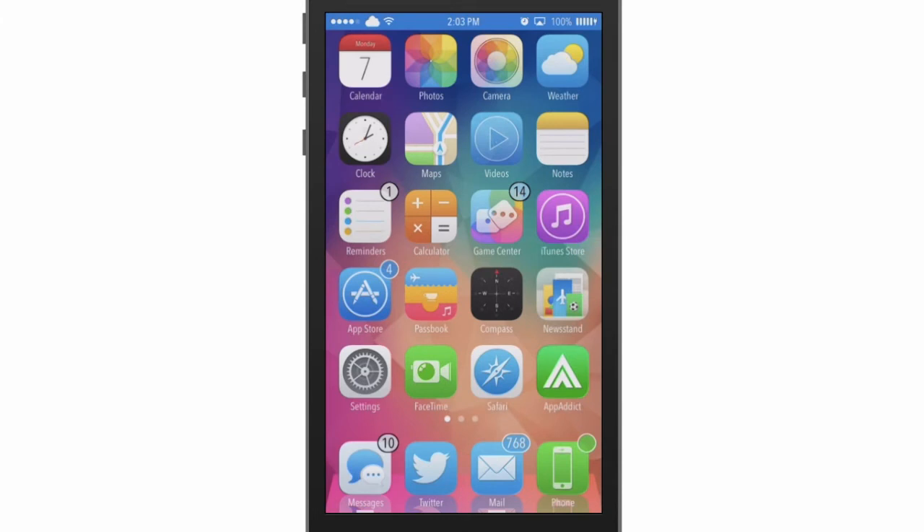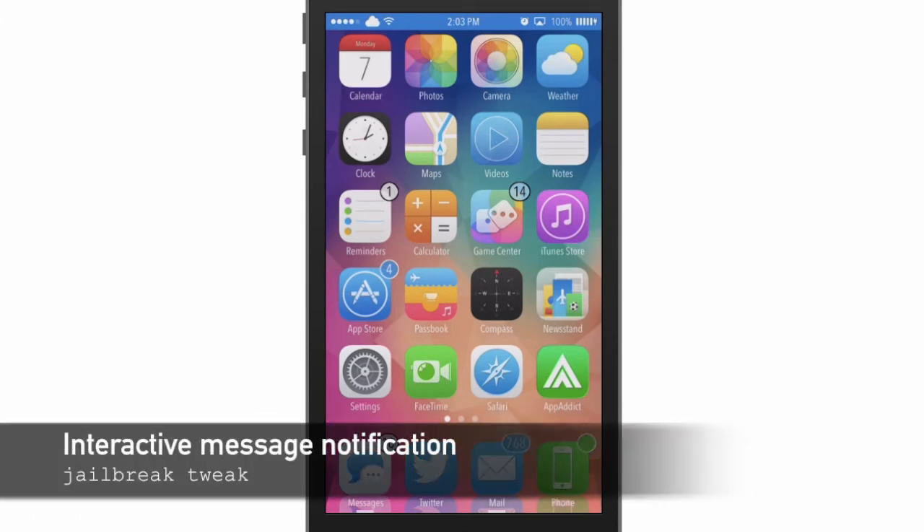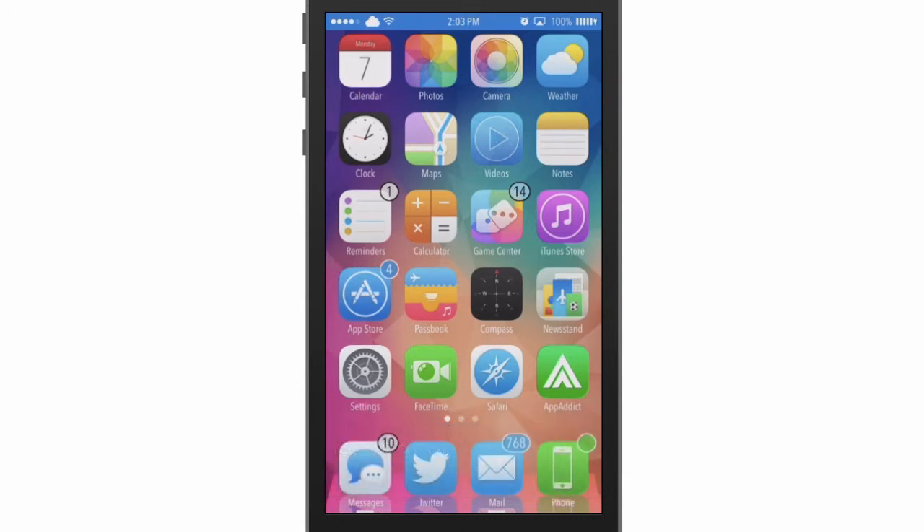What's up guys, this is W Appertech here. Today I'm going to show you a new trick called Interactive Messages Notification, and what it does is give you iOS quick reply.